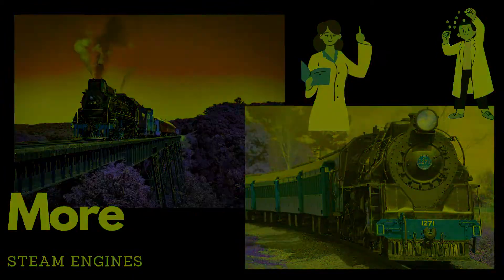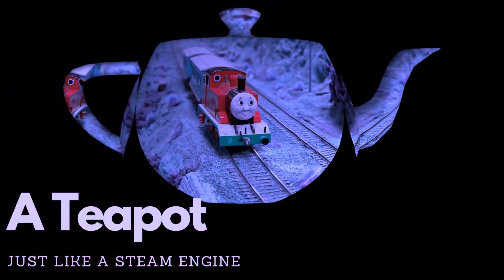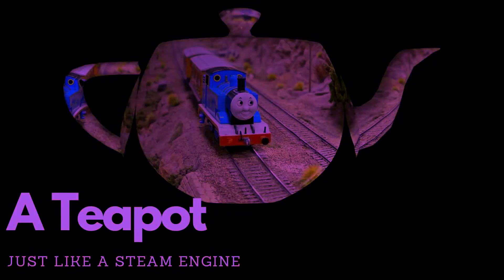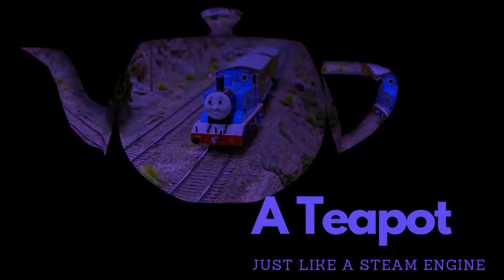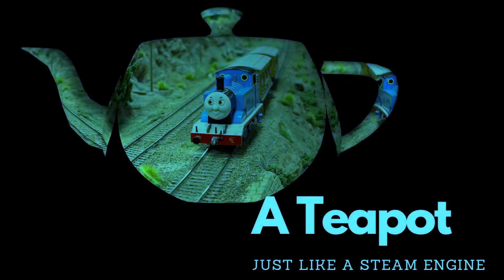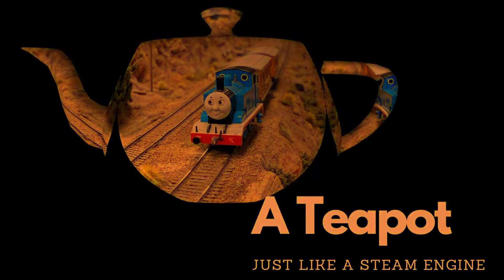Have you seen a teapot? A teapot and a steam engine both use steam for their operation. Just as a steam engine converts water into steam to generate power and move a train, a teapot uses boiling water to create steam that heats and brews tea. Both rely on the transformation of water into steam, harnessing its energy for a specific purpose.